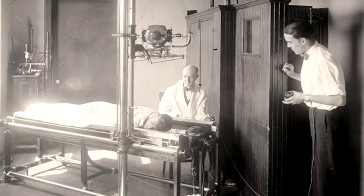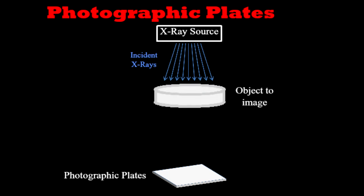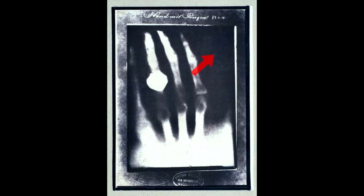Since they were first discovered about a century ago, X-rays were detected using a photographic plate or film. X-ray photons interact with a photosensitive emulsion on the film, forming an invisible image. The film is then developed, and the parts exposed to X-rays turn grey, while the rest stays white.